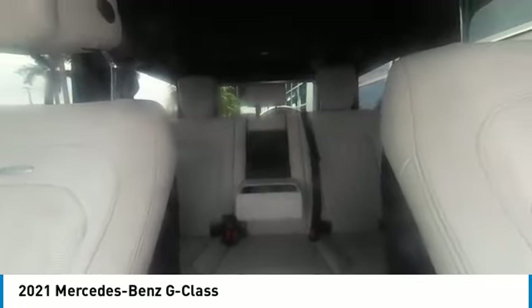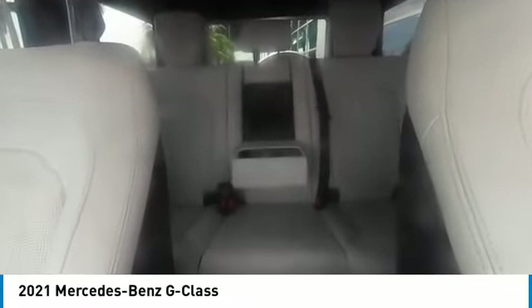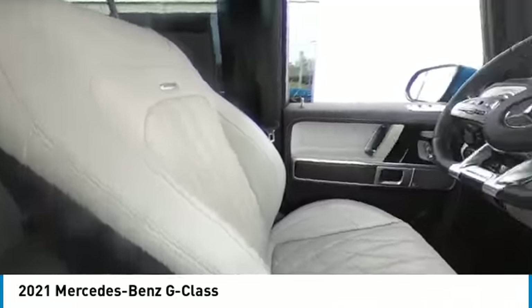Here are some of this vehicle's great options: rain-sensing wipers, electronic stability control, all-wheel drive, heated mirrors, alloy wheels, remote engine start, brake assist, traction control, remote keyless entry, and integrated turn signal mirrors.